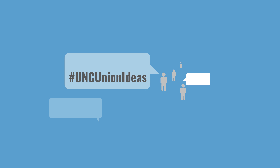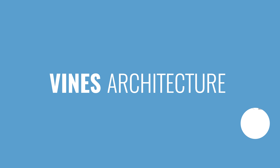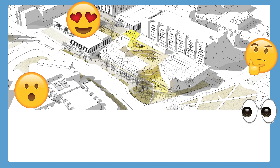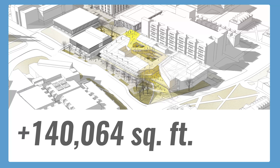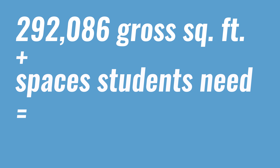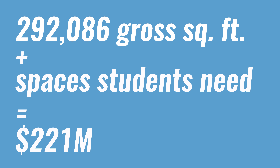So, based on what UNC students said, a lot of other research, and the help of Vines Architecture, we came up with a proposed concept for a new Carolina Union. It would be 140,064 square feet larger than our existing building.